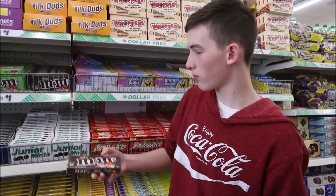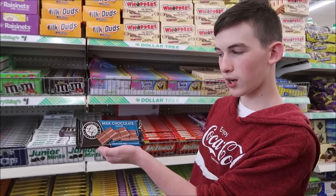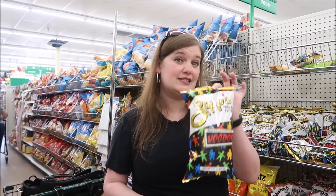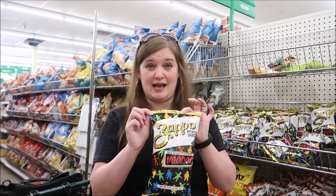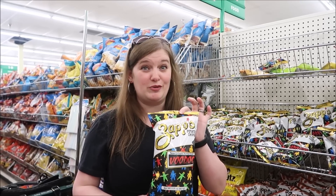We got M&M's, Skittles, and a milk chocolate bar. We're from Louisiana, so we like to include a little something Louisiana. A bag of Zapps potato chips usually does the trick - these are good and spicy and they really represent us.